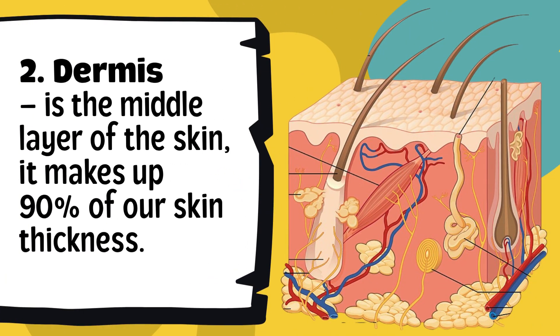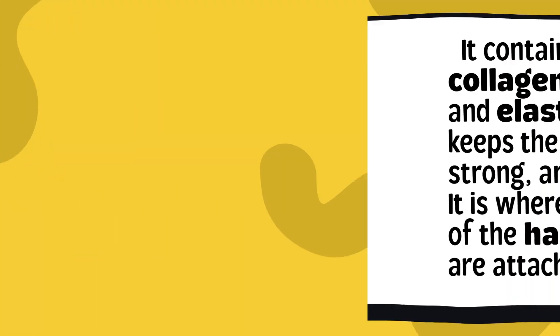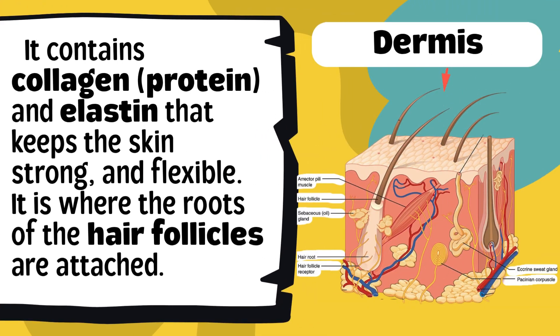Underneath the epidermis is the dermis, the middle layer of the skin. It makes up 90% of our skin thickness. It contains collagen, protein, and elastin that keep the skin strong and flexible. It is where the roots of the hair follicles are attached. This thicker middle layer contains our sweat glands, oil glands, blood vessels, and hair follicles. The dermis gives our skin its strength and flexibility, and that's where our hair begins to grow.